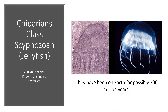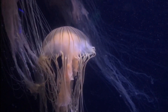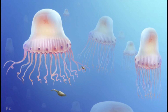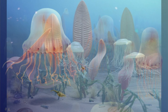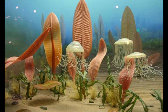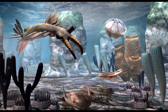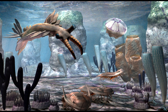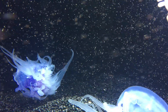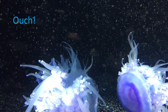The next class of cnidarians we're going to talk about are the true jellyfish, called scyphozoans. Skyfo means cup, so these are cup-like animals. These animals may have been around before the Cambrian — there's evidence going back maybe 600 million years. There are about 200 to 400 different species of jellyfish, and they are known for their stinging tentacles. I've been stung by jellyfish — it is not pleasant at all.